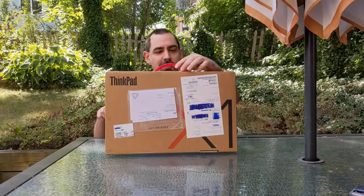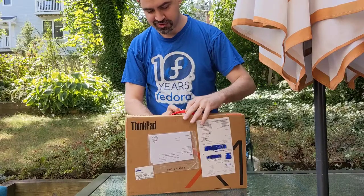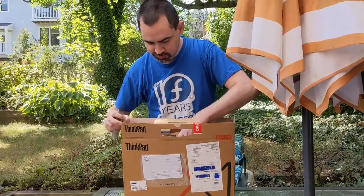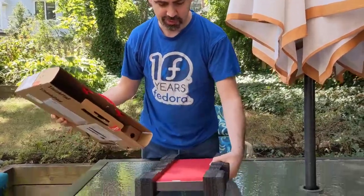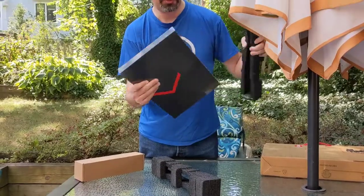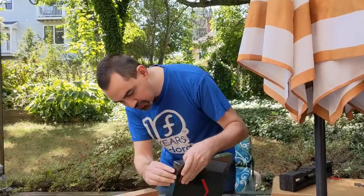So let's open this up and see what it's like. By popular demand, an unboxing video. The seal is opened. Look at that little fancy box. Too bad there's not Fedora stickers on here, but very, very nice looking.